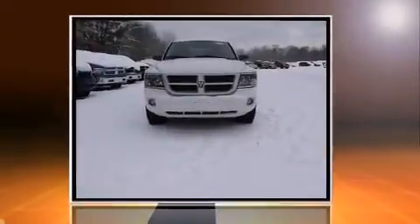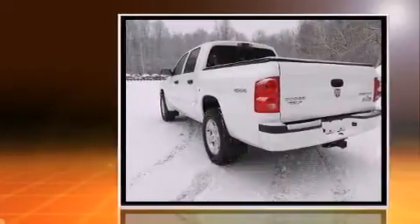Discerning drivers will appreciate the 2011 Ram Dakota. With less than 40,000 miles on the odometer, you'll be sure to appreciate this model's condition and value.